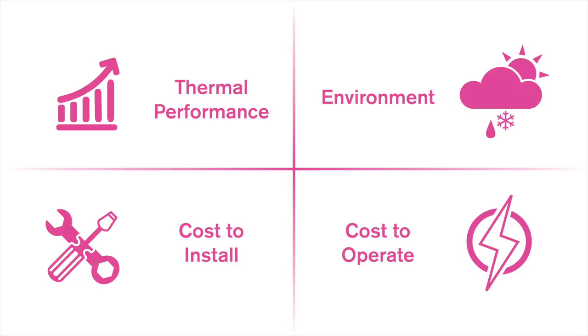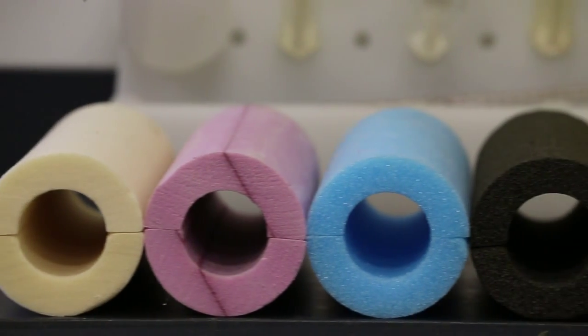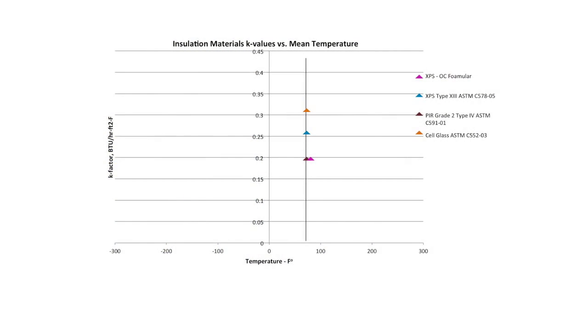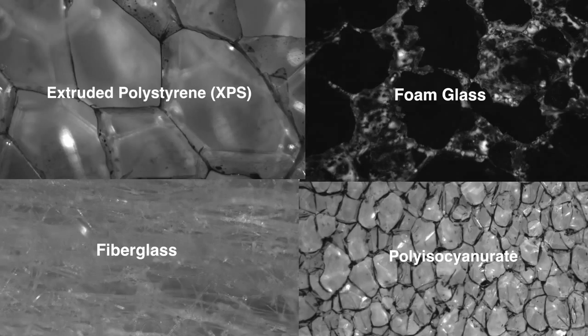Let's begin with looking at the thermal performance of these materials under identical process conditions. To level-set thermal performance comparisons for different insulation materials, the commonly accepted industry practice is to compare thermal conductivity values at 75 degrees mean temperature. Each material falls into one of two groups: one group relies on the entrapment of air to enhance thermal performance, and the other relies on the entrapment of low-conductivity gas to enhance thermal performance.